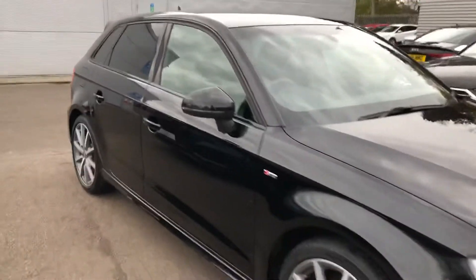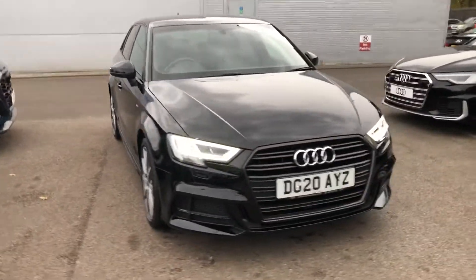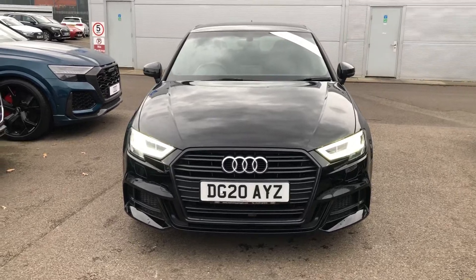If you would like any more information on this Audi A3, please contact us here at Crewe Audi on 01270 864 091. Thank you for watching!